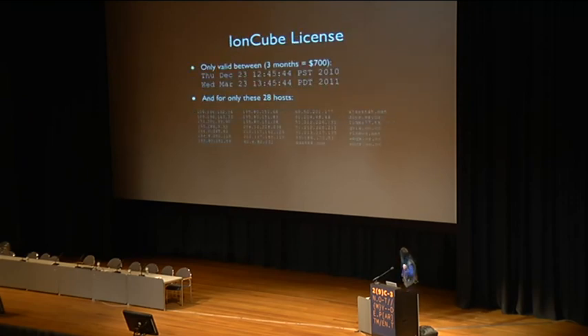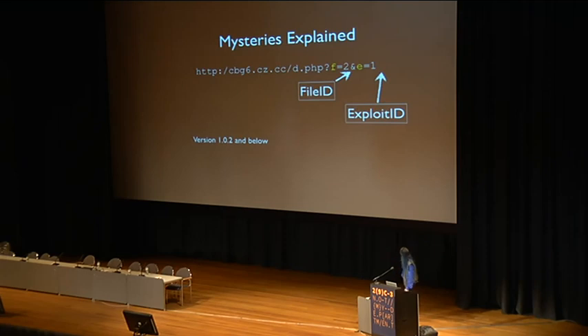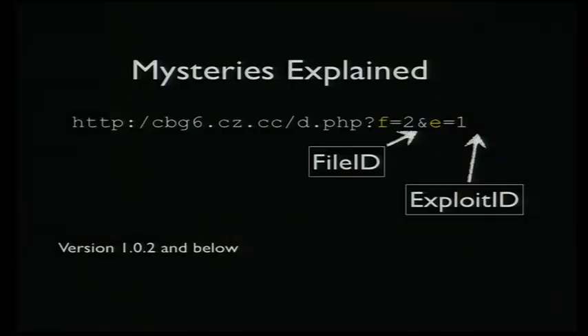Once you decode it, you can go through the source code and see that, for example, this variable is named 'file ID' and this one is 'exploit ID.' They're mostly used for bookkeeping, although one actually selects amongst the exploits.